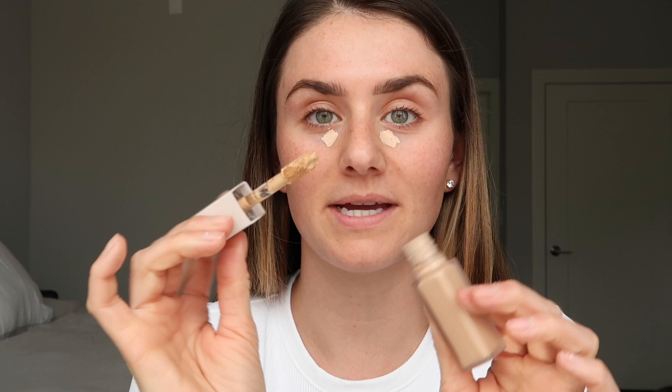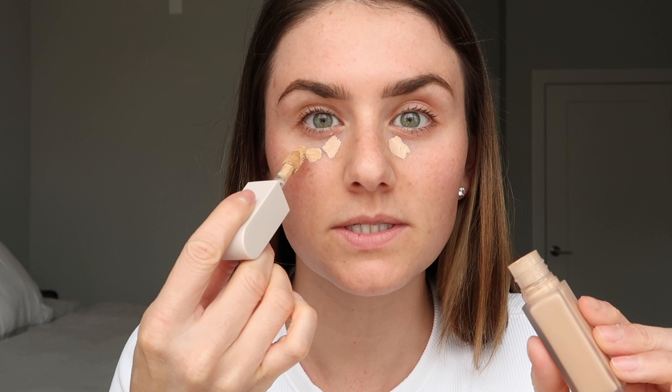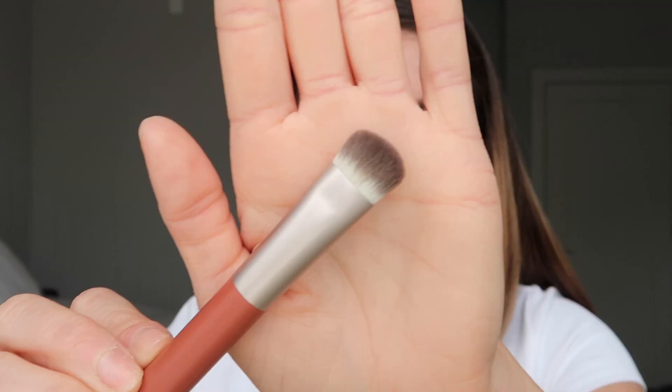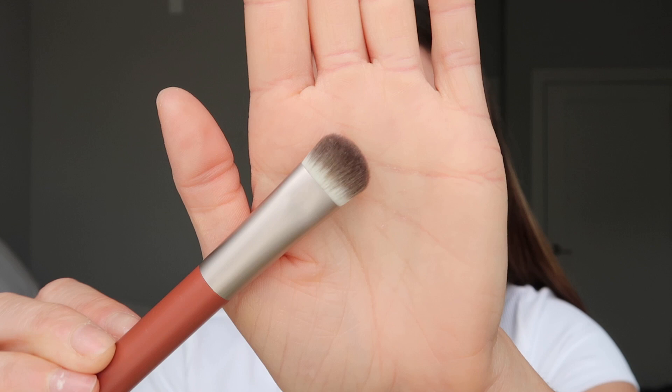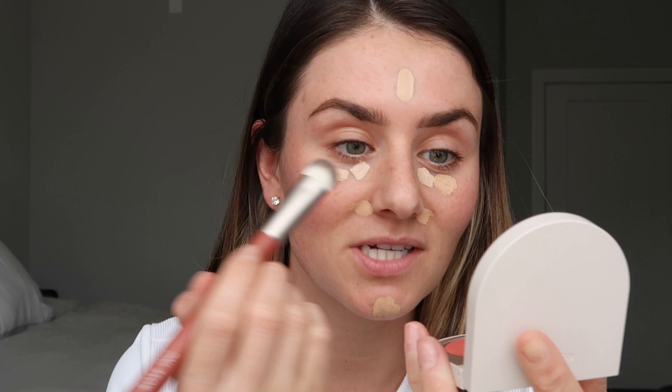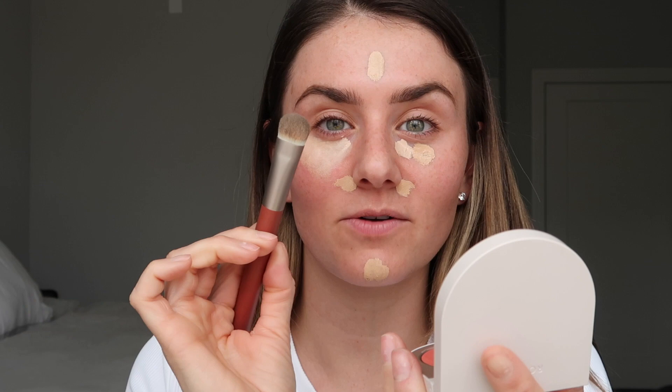It picks up a ton of product, so I suggest wiping some off. Rose Inc also launched some brushes — this is the concealer brush, brush number one. It has a slight slant to it and is pretty densely packed. I'm going in to blend that out as I normally would with the brush. Because of the angle, it makes it really easy to press the product into the skin, and I really like that.